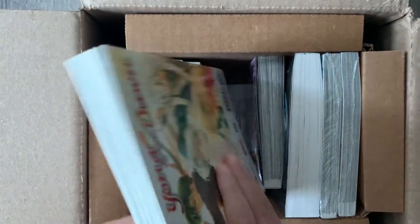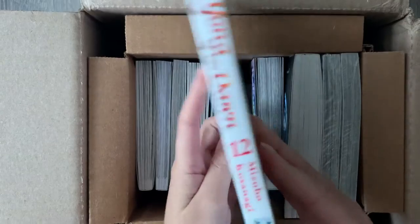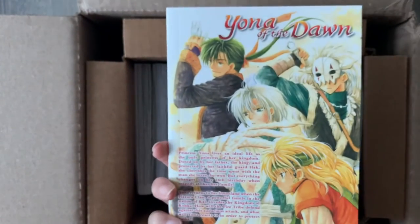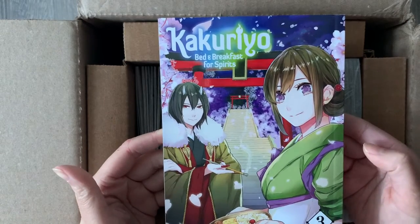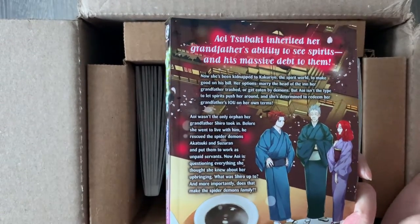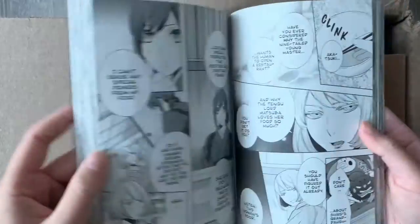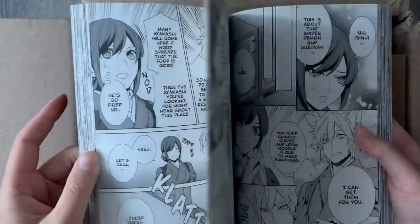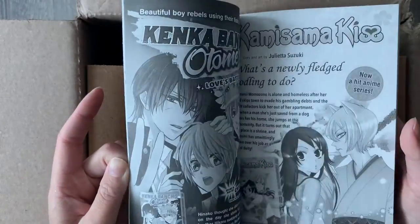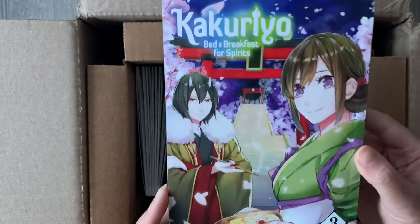We also have one volume of Beyond the Dawn, volume 12. It's nice to be getting some of the earlier volumes I've been missing. And we have volume three of Kakuriyo: Bed and Breakfast for Spirits. I still haven't had a chance to read the manga — I watched the anime a while back. I think I'm missing just one more manga volume before I have all seven volumes that are out so far. It's a very interesting supernatural romance story with elements of cooking as well. I love the series so much from watching the anime.